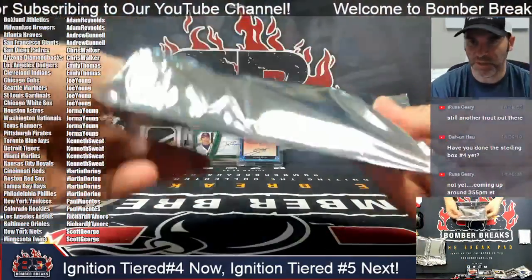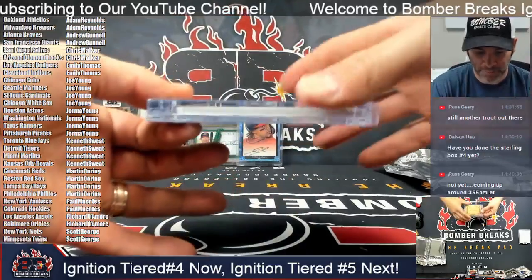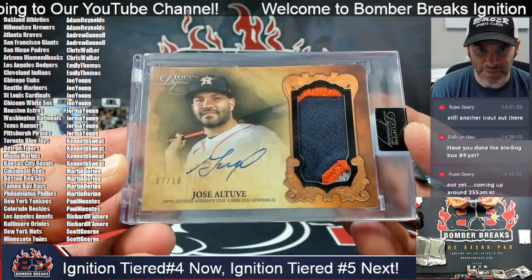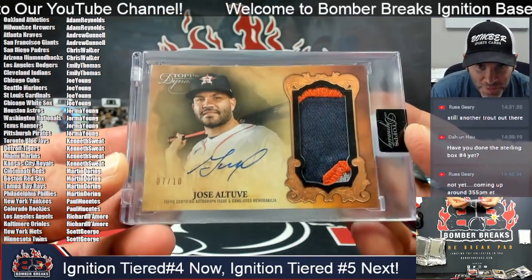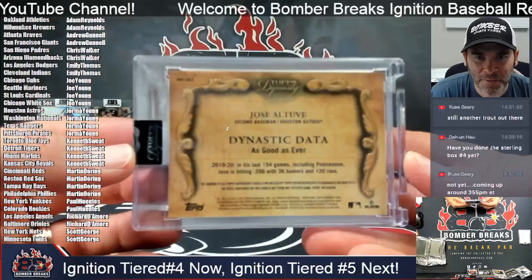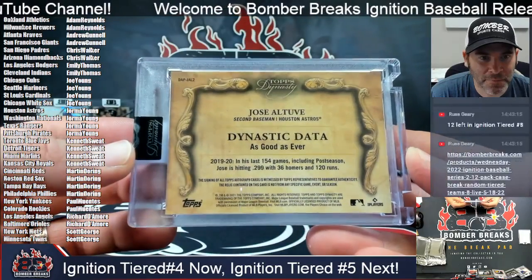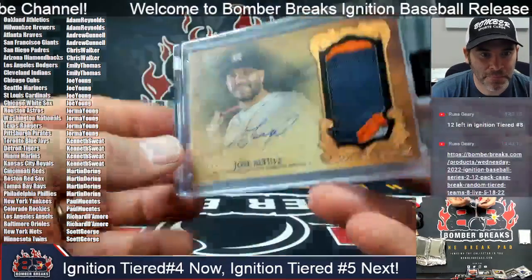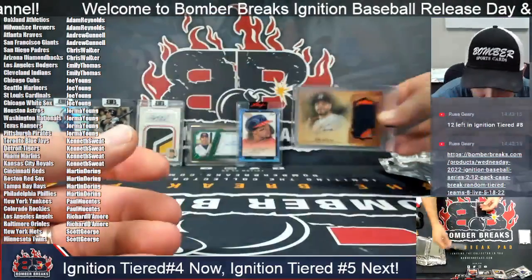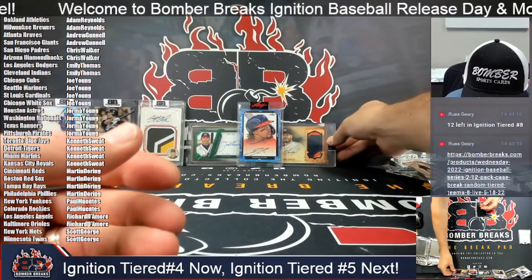There's a heavy one here. Alright, here is a Dynasty card — Altuve, seven of ten, Houston. Jorma, you've got Houston as well — boom! Seven of ten, three-color patch auto Dynasty.